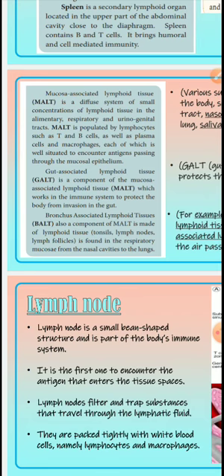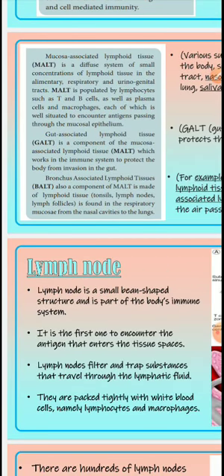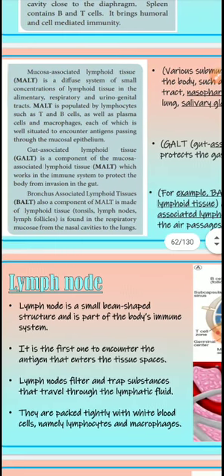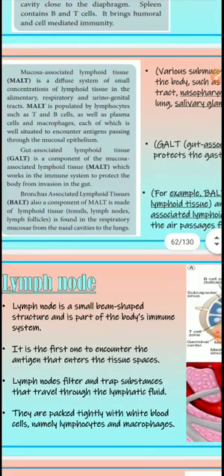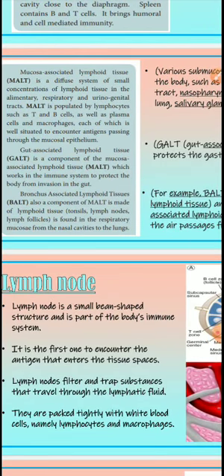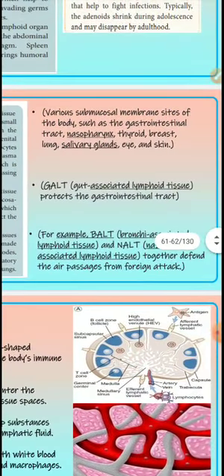Gut associated lymphoid tissue (GALT) is a component of MALT which works in the immune system to protect the body from invasion in the gut. Bronchus associated lymphoid tissue (BALT) is also a component of MALT made of lymphoid tissue. GALT, BALT, and MALT are all helpful for lymph nodes — they kill microorganisms. BALT is present in the lungs, in the respiratory tract.